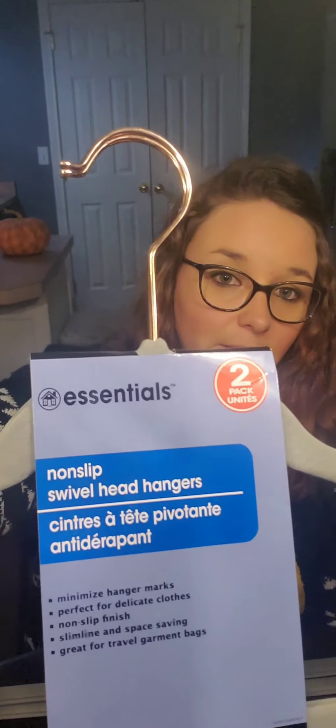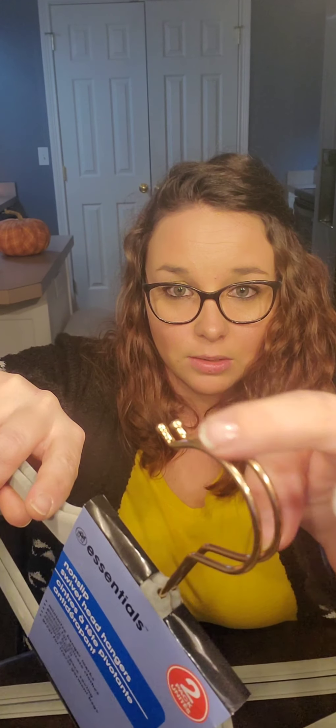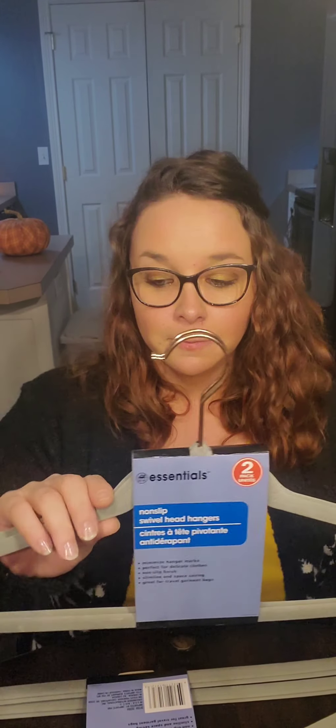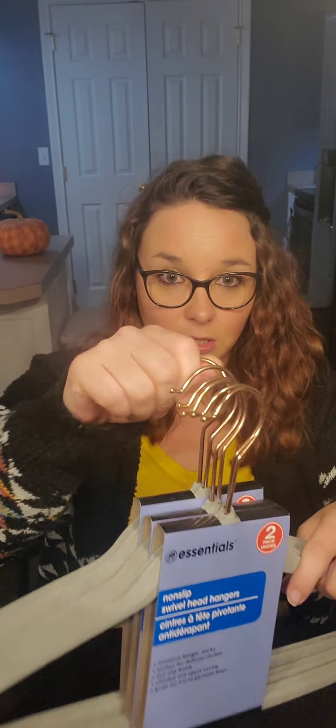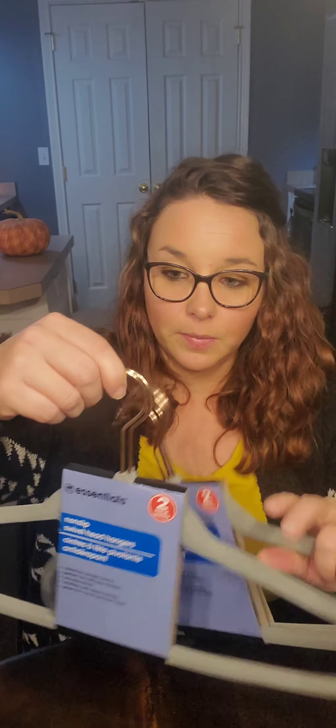Next I bought three more of the two-packs of the non-slip hangers by Essential. It has this gorgeous kind of rose gold color with gray. It is a two-pack, so it's not a super good buy, but I bought some — I think five packs — a while back to redo my closet and I really liked them, so I just bought three more as backup. They're super velvety soft and it says it's a swivel head, so the heads do turn.